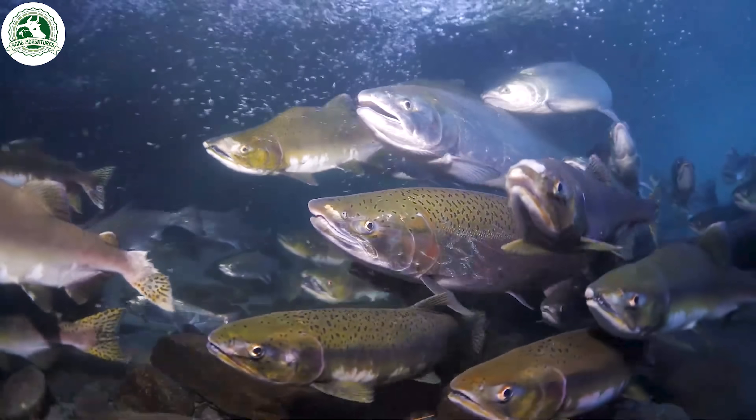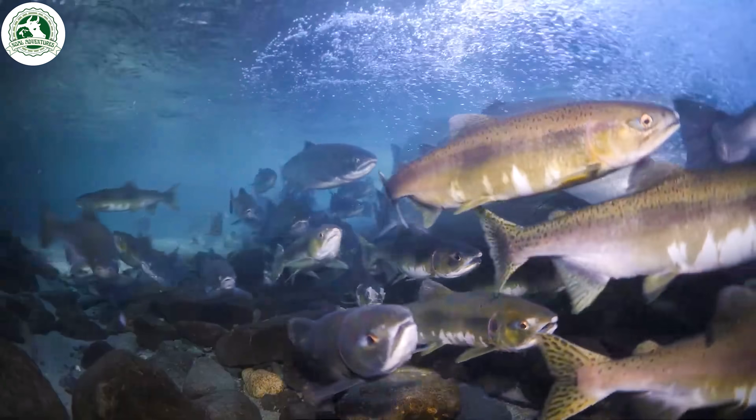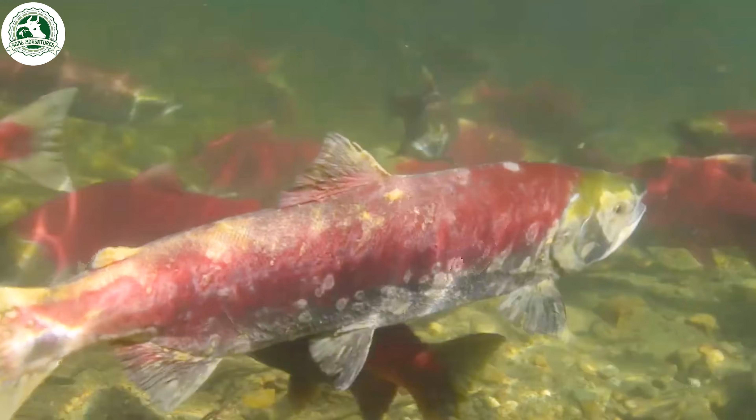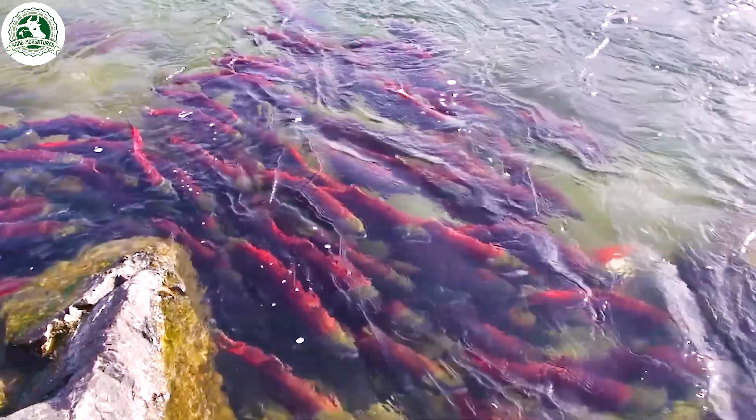As they return to freshwater to spawn, salmon change color, shifting from silvery blue to red, bronze, or dark olive. Males may even develop humps and hooked jaws for mating.